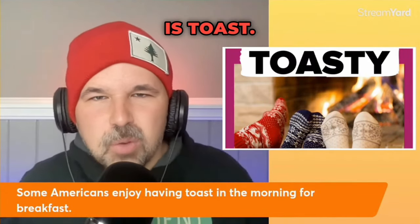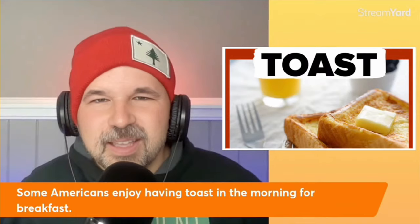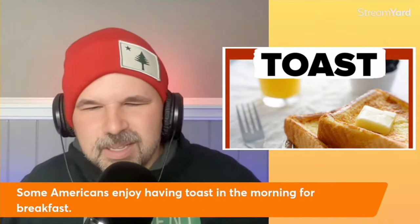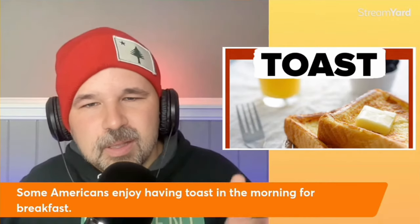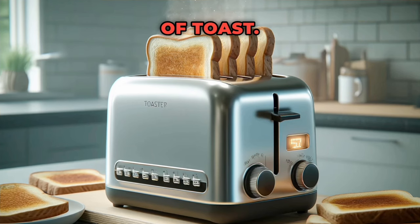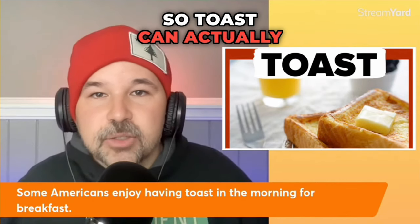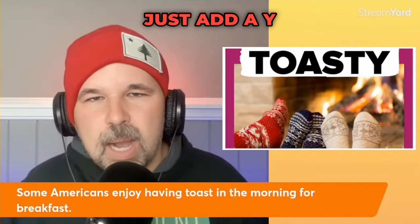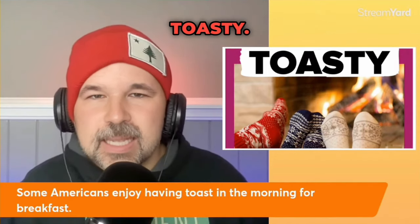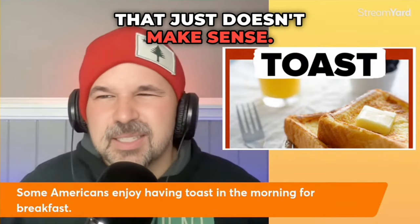Something a bit different is toast — it's not really the same. There is a picture of toast, and here is a sentence: some Americans enjoy having toast in the morning for breakfast. Toast can be a noun — there is a piece of toast in that picture. To turn that bread into toast, you toast it, so toast can actually be a verb. And it can be an adjective — just add a Y: toasty. But you wouldn't say your toast is toasty. That just doesn't make sense.